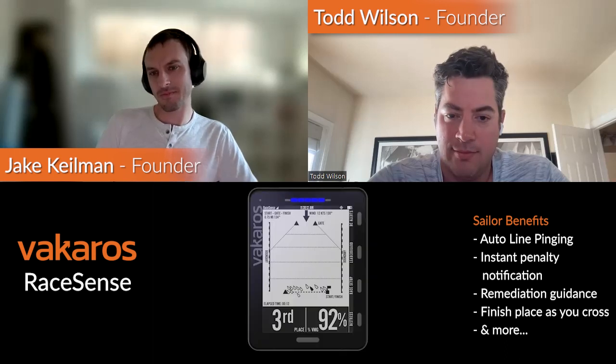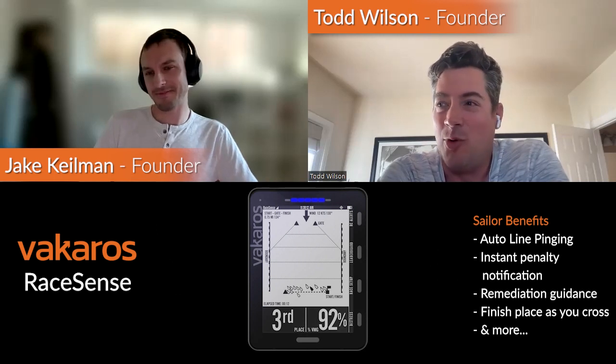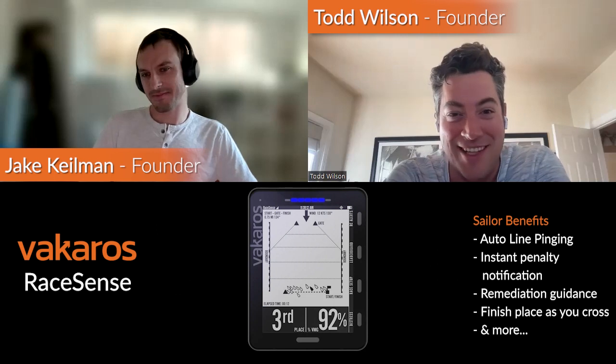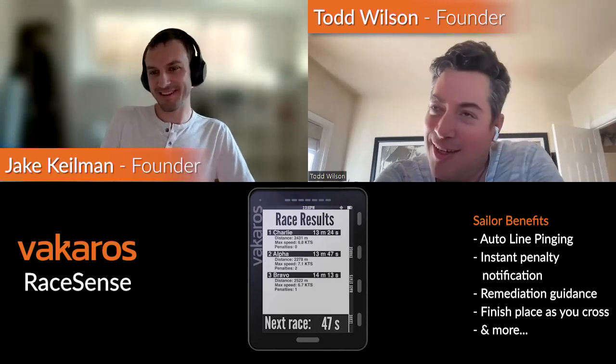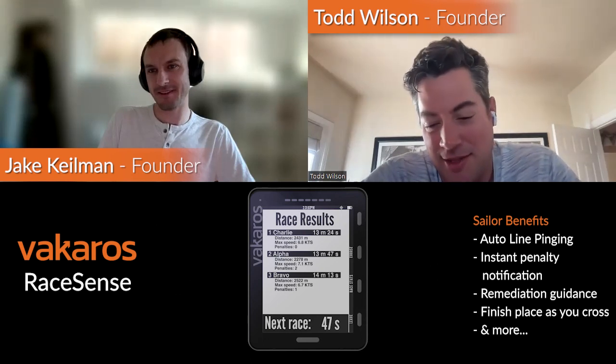From a sailor-benefits perspective, at first it looked like the benefits were the backside of this thing, but sailor benefits are actually pivotal. The pinging the line benefit, immediate notification if you're an individual recall boat — and then scoring: one of the things shown in your marketing literature is that as you cross the line, you know what place you are. You're not sitting there trying to count. In a close finish, it's nice to know immediately — you're not yelling at race committee asking who it was. Race committee sometimes just gets it wrong; I recently got two bluish boats backwards and caused some drama. With RaceSense all that problem kind of goes away, and you can immediately know what your score was.